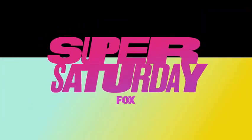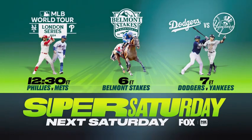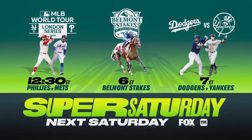Next week it doesn't get any better than Super Saturday on Fox. First, Phillies vs. Mets from London, followed by the Belmont Stakes live from Saratoga, and then in primetime, Dodgers vs. Yankees. It's all on Fox and the Fox Sports app.